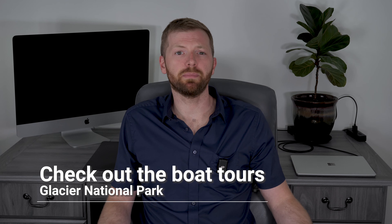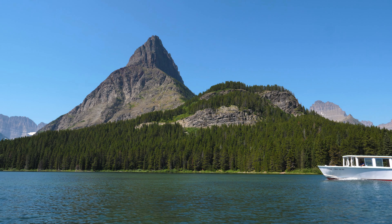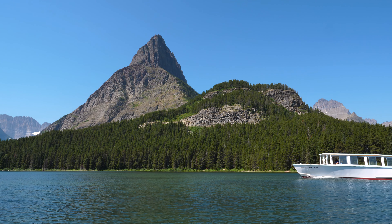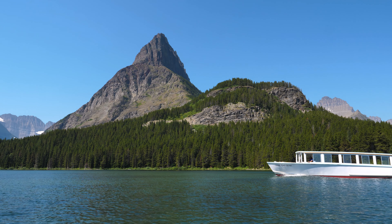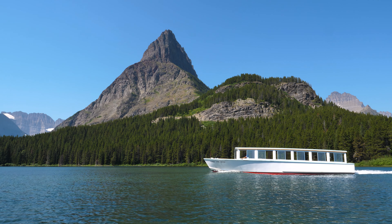Next up, I want to cover some of the boat tour options available in Glacier National Park. The Glacier Park Boat Company offers guided options at Apgar on Lake MacDonald, St. Mary, Two Medicine, and Many Glacier. The best way to book one of these tours is directly through the Glacier Park Boat Company's website, and I'll include a link to their website in the video description below.